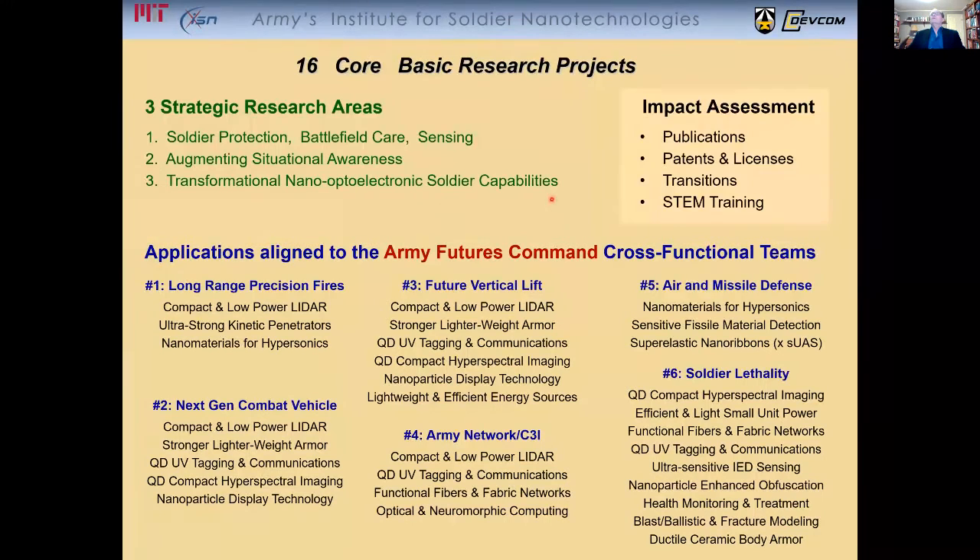The most important aspect for today's discussion is our metrics — how do we measure impact assessment? We do so in these four ways: publications, both in terms of quality and number; patents and licenses, which are very important; and transitions in general, which are of key importance.